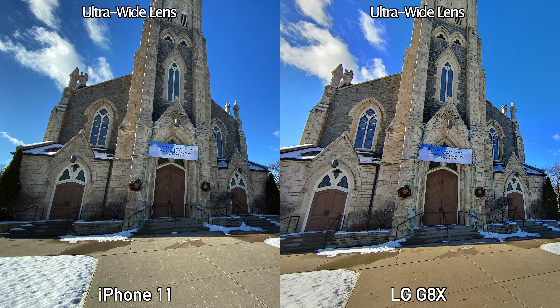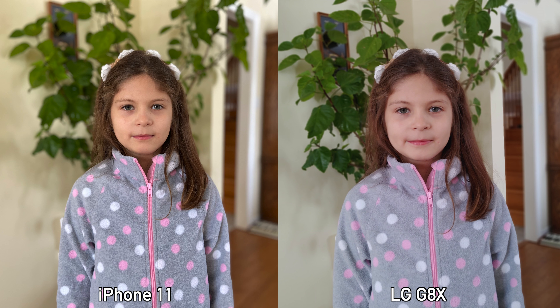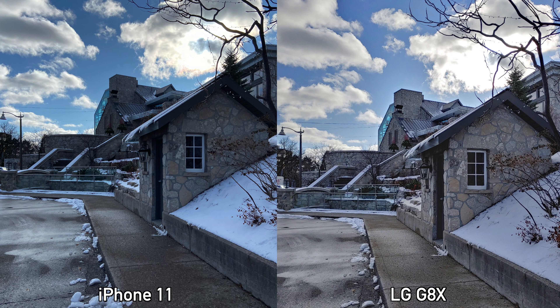Moving on to portrait mode pictures — here I think it's a matter of personal preference. The edge detection is very similar on all pictures, but the colors seem more pleasant for the iPhone 11 pictures, while they feel more accurate and closer to reality for some of the LG G8X pictures. Definitely let me know in the comments down below which phone you prefer for portrait mode — the iPhone 11 or the LG G8X.